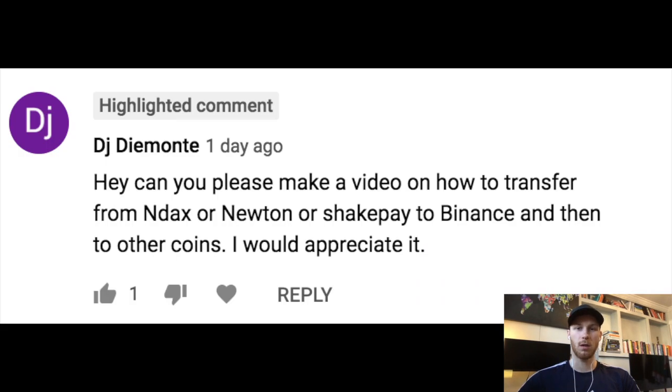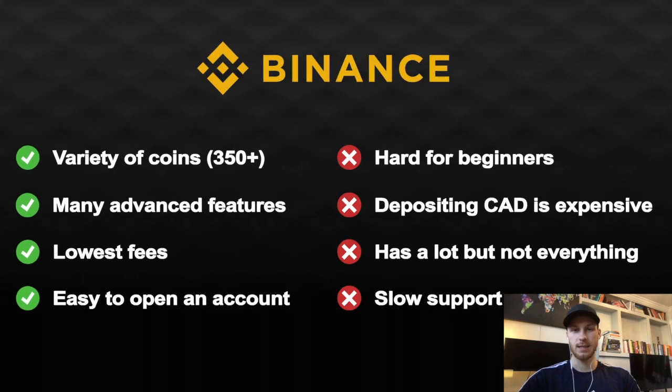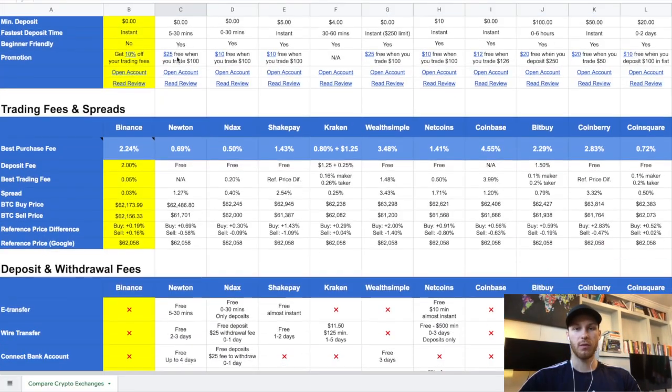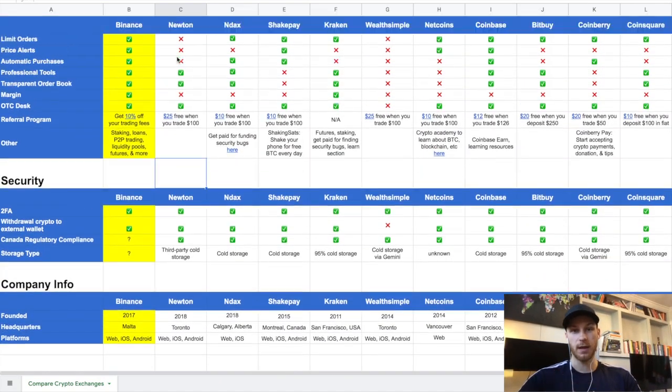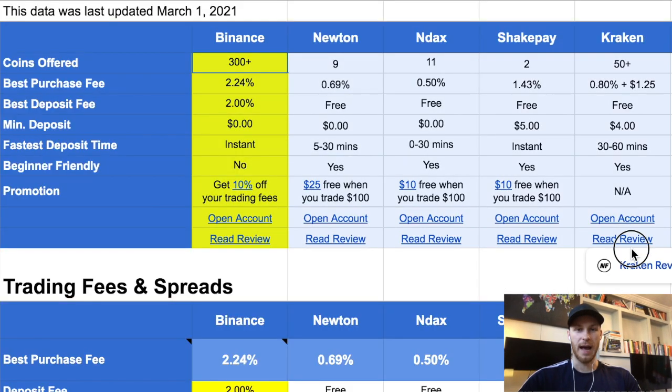Hey guys, new video here. So you want to buy some altcoins on Binance — there are many ways to do it, but I'm going to show you the fastest, easiest, and cheapest way so you're not paying any unnecessary fees. I've been reviewing all the popular Canadian exchanges in detail, so this is actually the cheapest way I found — not just what I think is cheapest. Let's jump right into the video.